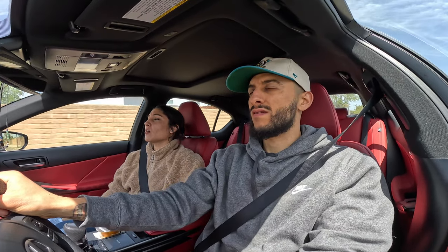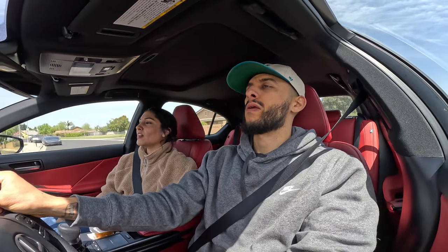No buyer's remorse? No — because at the end of the day you're gonna be making payments on anything and everything you get, and life's too short to drive something boring.